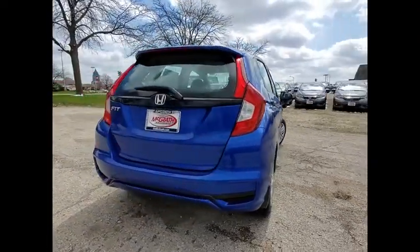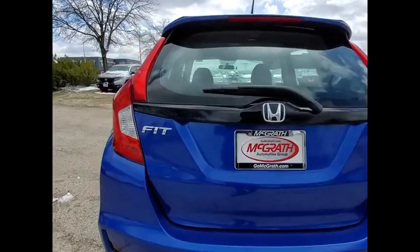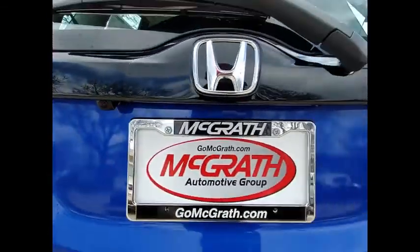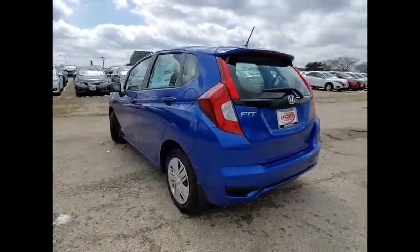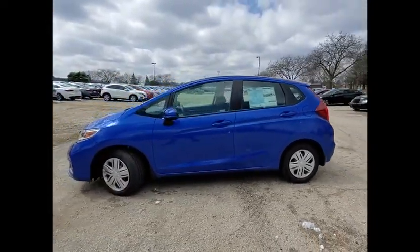This vehicle has less than 100 miles. Here are some of this vehicle's great options: tire pressure monitor, rear spoiler, brake assist, traction control, stability control, daytime running lights, engine immobilizer, wheel covers, front disc, rear drum brakes, FWD.